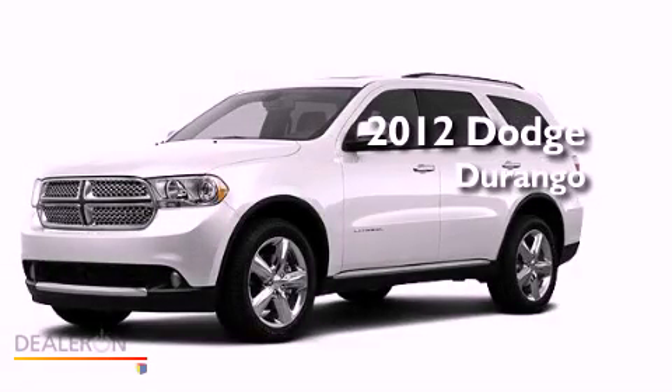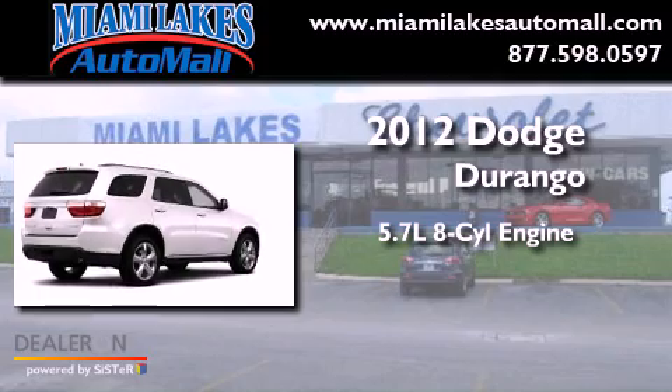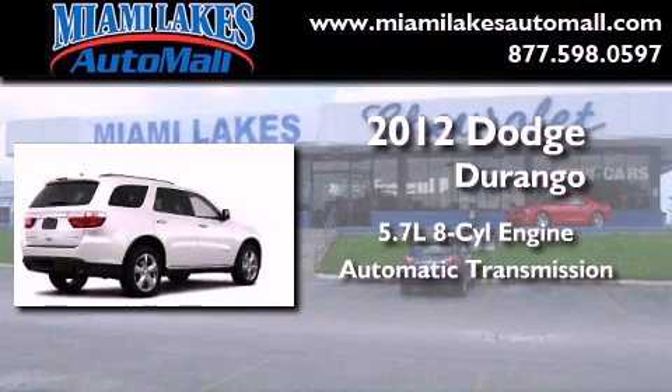This is a brand new 2012 Dodge Durango. It has a 5.7-liter 8-cylinder engine and an automatic transmission.